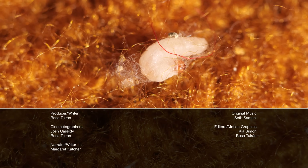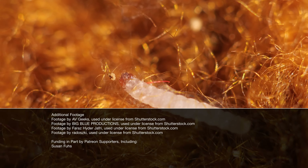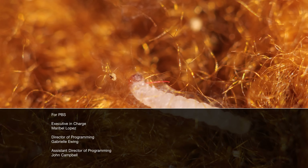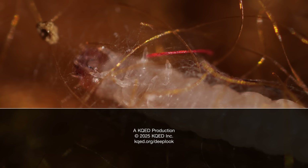I'll see you next time. Hi, it's Margaret. We love making Deep Look, but the future of federal funding for public media and science programs like this one is at risk. Learn how you can help at protectmypublicmedia.org. Now watch our video about five other pests that could be living in your home.